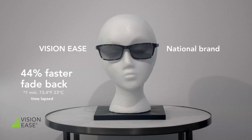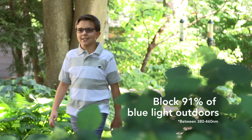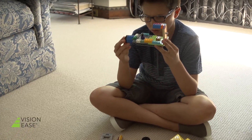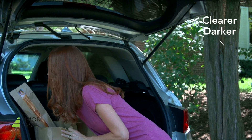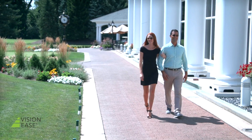And when it's time to head indoors, they fade back to clear 44% faster than the national brand. New VisionEase photochromic lenses provide protection from harmful blue light, wherever you may go. In the past, consumers had to compromise comfort and convenience when they purchased photochromic lenses, but no more. VisionEase photochromic lenses are clearer indoors, darker outdoors, and faster in both activation and fade back. Performance without compromise.